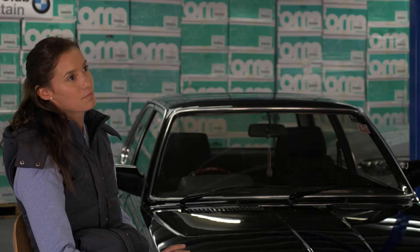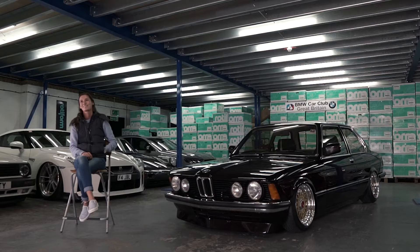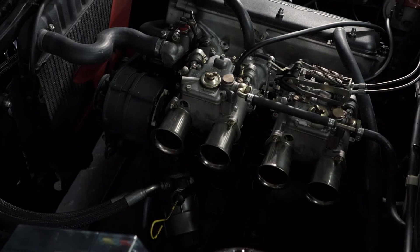It's not something you can use every day, but when you do, you just lay it all out — foot down, carbs on full chat. Best noise ever.